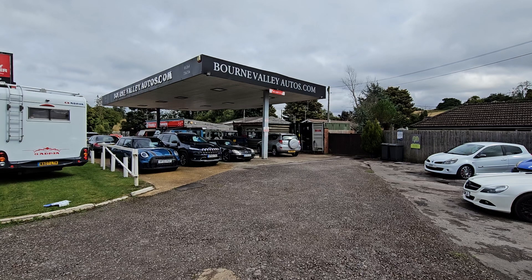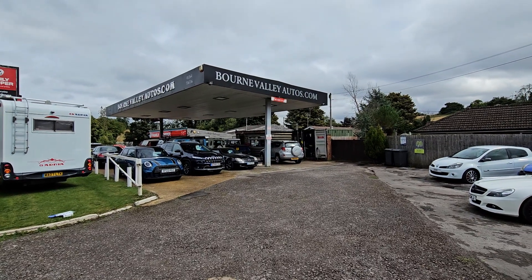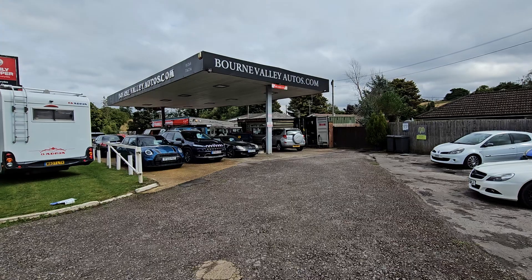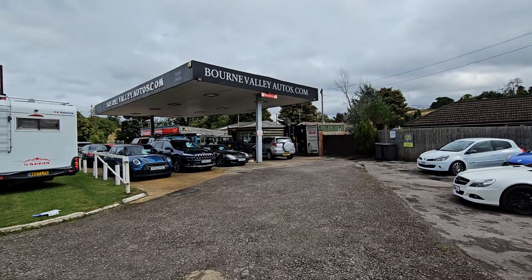Bourne Valley Autos dot com — you'll see a little bit about us on the website, there's some directions, reviews, feedback. Need to know any more, drop us an email or give us a call. My name's Mark. Take care, be safe. I hope to see you soon.